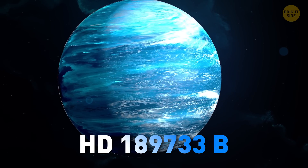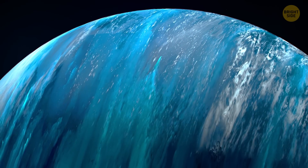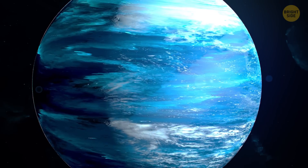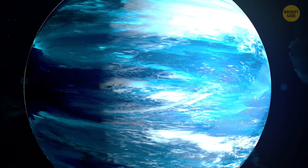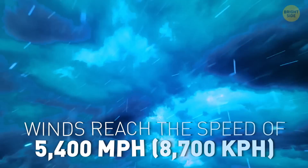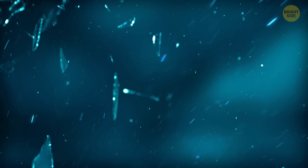HD 189377b is the only exoplanet in the orbit of its star. And at first glance, it looks quite pretty — blue and white swirls making up wondrous patterns on the surface. But these pleasant colors actually come from hard silicate particles in the planet's atmosphere, which means it rains glass here. The worst part is that winds reach the speed of 5,400 miles per hour, or almost Mach 7.